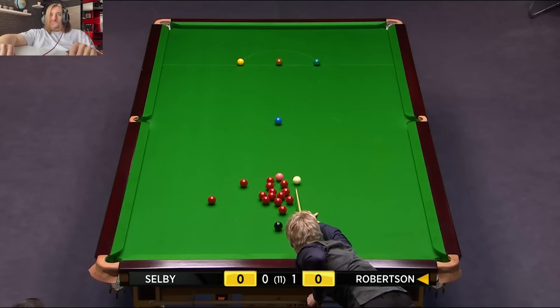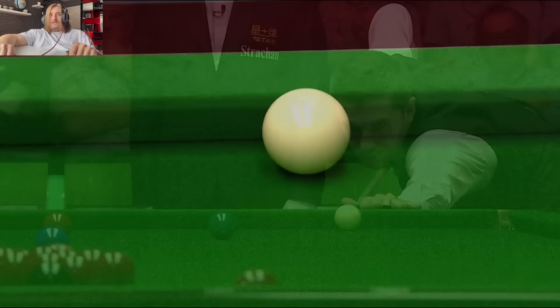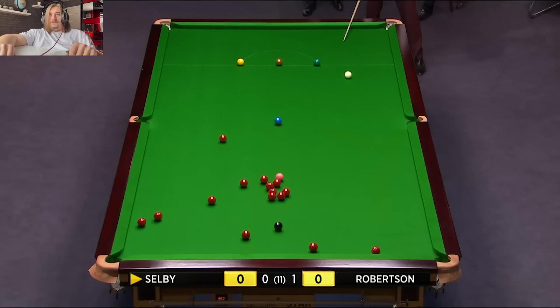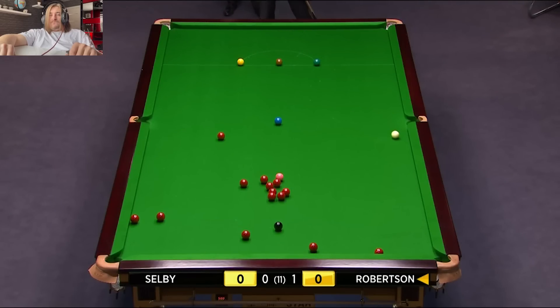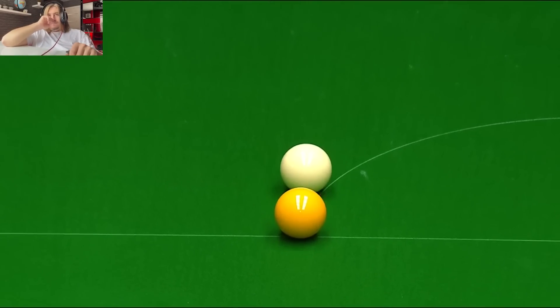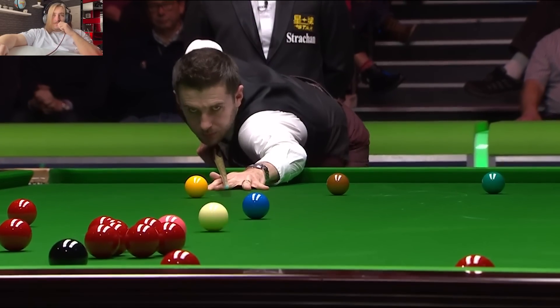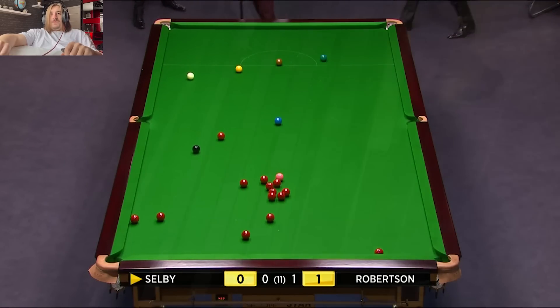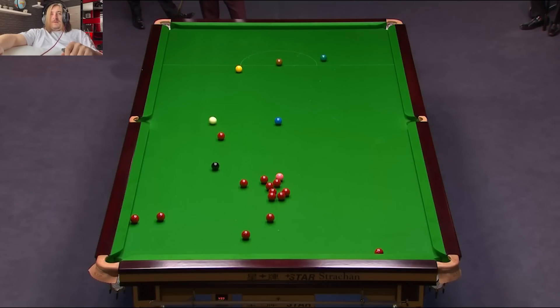Nicely. Nicely. He's going to find the gap though. Neil Robertson. I don't even know — he caught that a little bit too thick. Let's have a look: look where the black is on its spot, but have a look where it is when it finishes — it blocks the path.